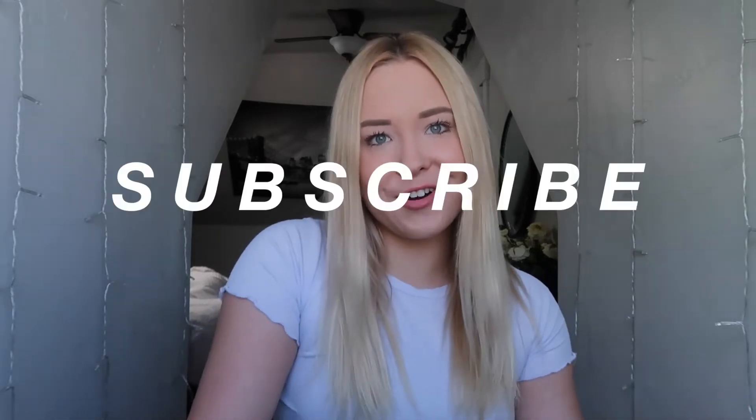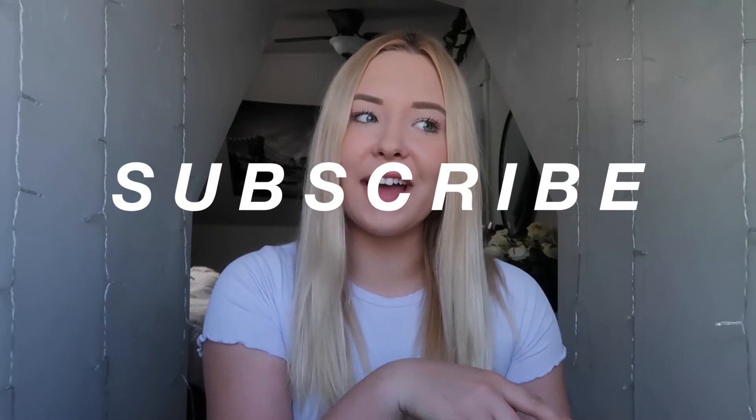I'm excited to take you guys along with me. And if you are new to my channel, I post a lot of health, lifestyle, and wellness content. I also have a series on my channel called Broadway Talk, which you should definitely check out, as well as keeping up on my life as a college musical theater major. If you're interested in any of that content, make sure you're subscribed and give this video a big thumbs up. And yeah, let's go to Trader Joe's.